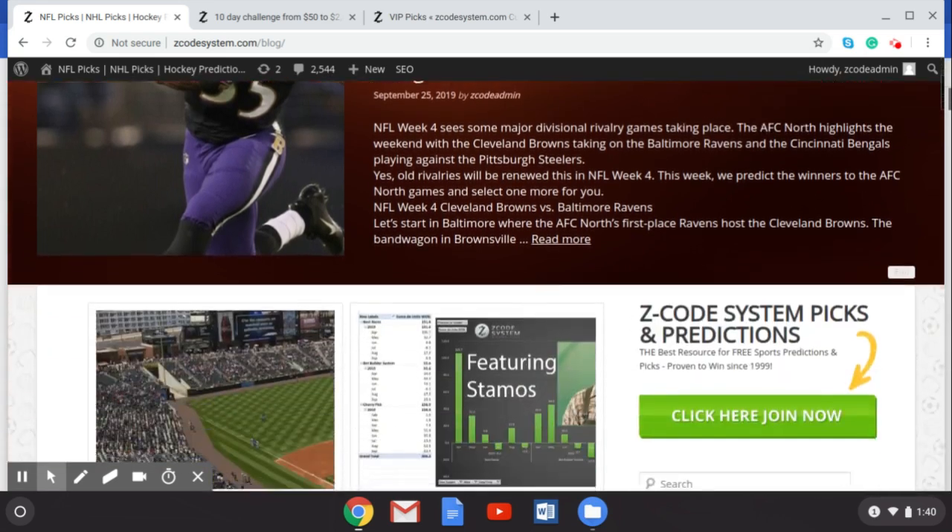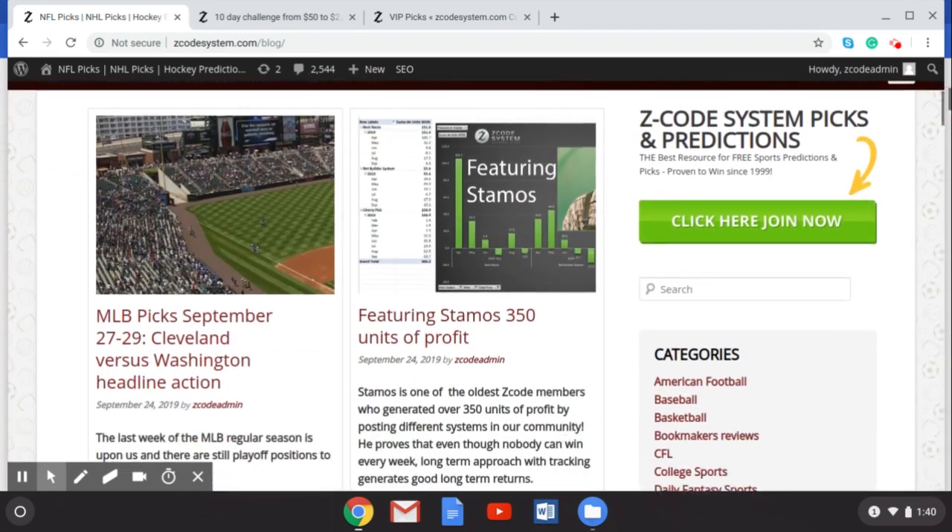Scroll down and you can see some of the other things we have going on - blogs on Major League Baseball getting ready for the playoffs, the Stamos 350 units of profit blog where you can read all about that and find out more. Get up to date on everything happening over at Z Code System. We're going to talk about NFL Week 4, which is coming up just a few days away, but before we do that I want to talk to you about the 10-day challenge.